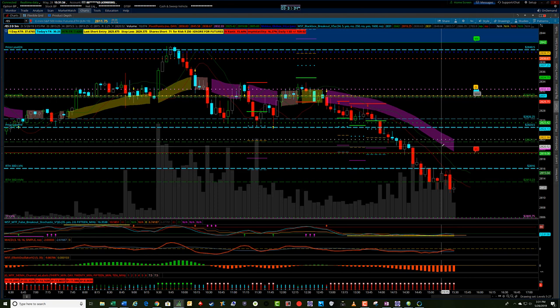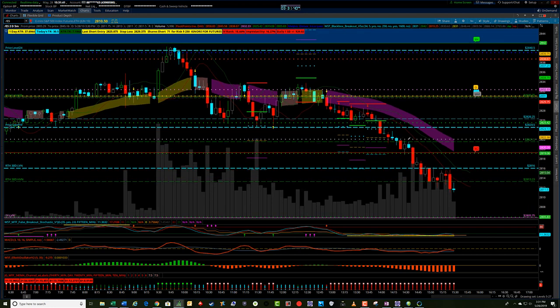Today it looks like it may be headed down to 2800. We'll see where we end up today. I've talked about in the weekend video that the indexes look somewhat weak, and I look for continuation to the downside. I've given some indications with SPY, IWM, and some of the other indexes of what I'm looking at.